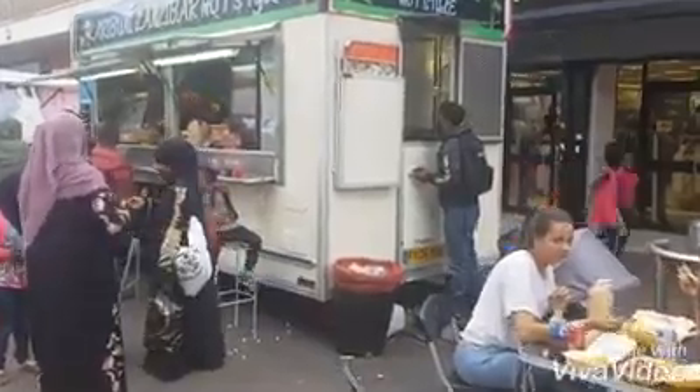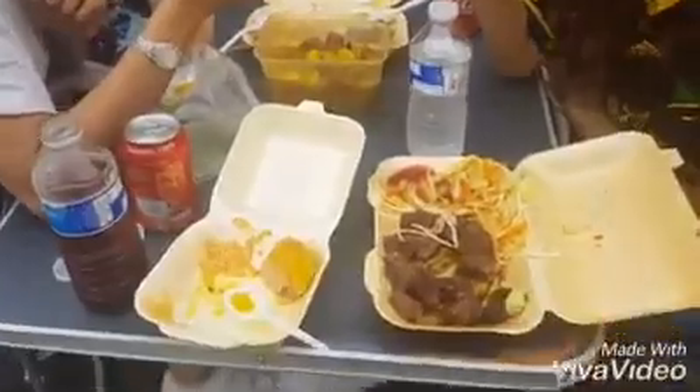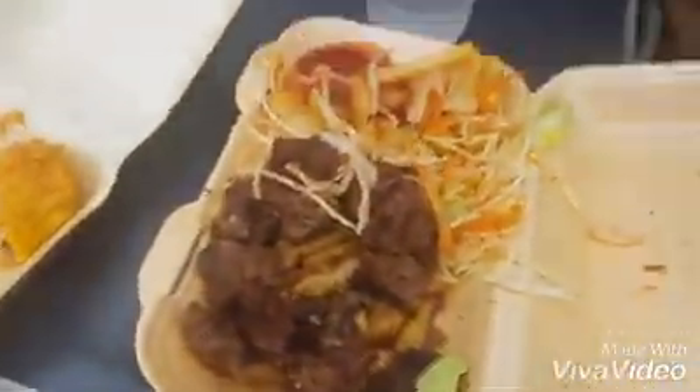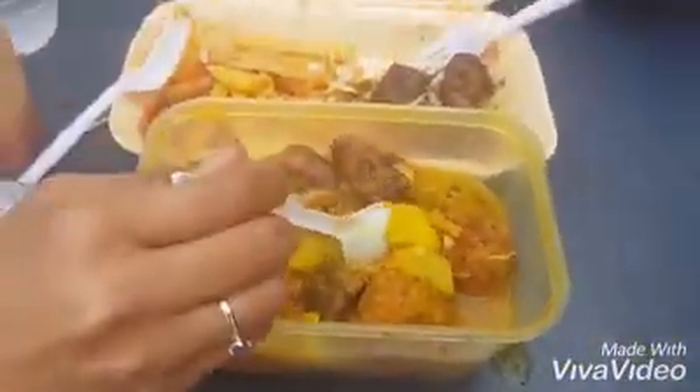I'll just take you and show you what people are eating here. So you have the Mishkaki, you have the Zanzibari Urojo.